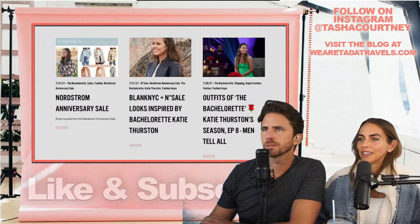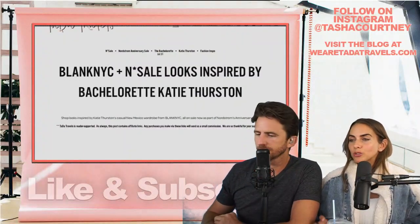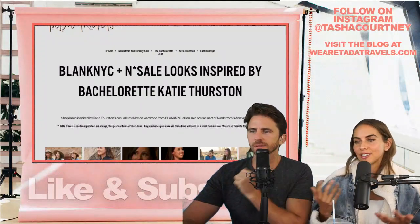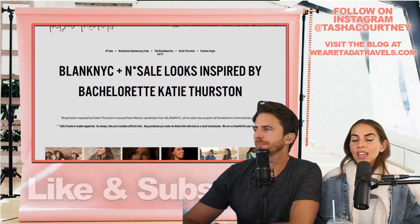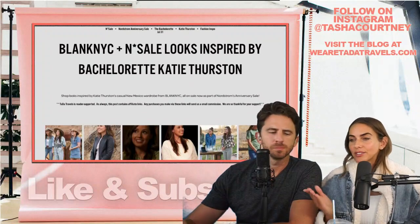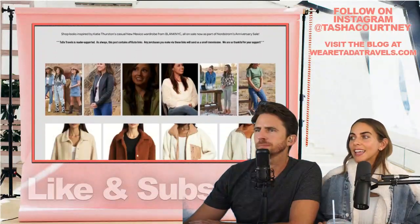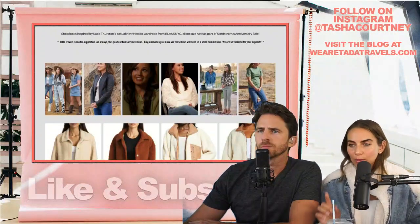They do this anniversary sale every year with really deep discounts, and this stuff sells out really, really fast. So this blog post might not be the most up-to-date, but I'm trying to keep it linked with items that are in stock.